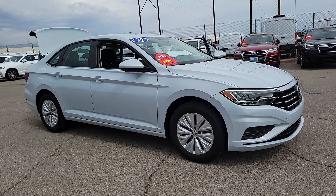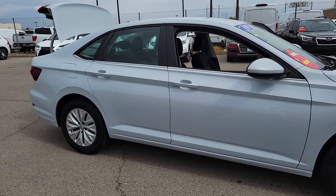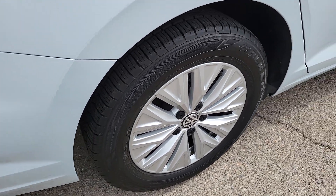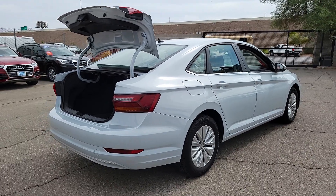Get a feel for the 2019 Volkswagen Jetta. This vehicle is an outstanding buy with fewer than 60,000 miles on the odometer. Take a closer look at this Volkswagen Jetta, the compact sedan that's tastefully understated, practical and fun to drive.